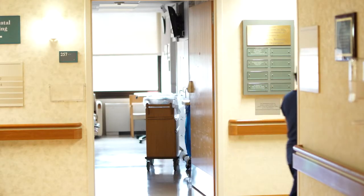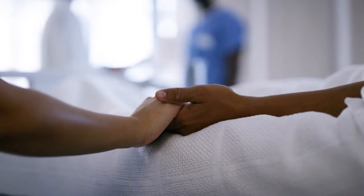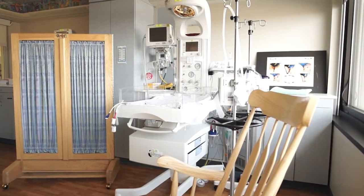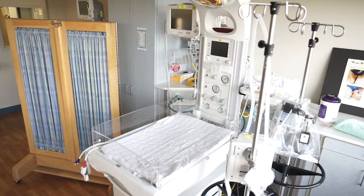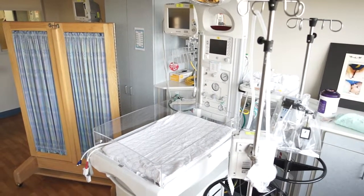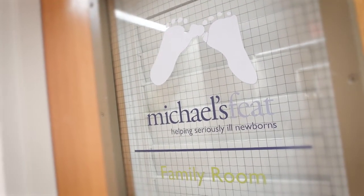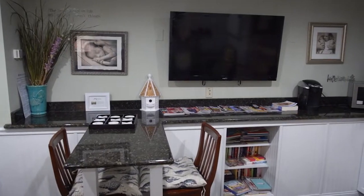If a C-section is needed, we have a dedicated operating room connected to the unit. Your nurse and support person will stay with you throughout the delivery. When necessary, our special care nursery is staffed 24-7 with an experienced neonatology team, ready to treat your newborn. The Michael's Feed Room, located next to the nursery, provides a comfortable place for families to relax during extended stays.